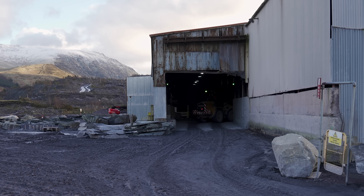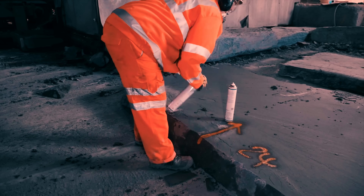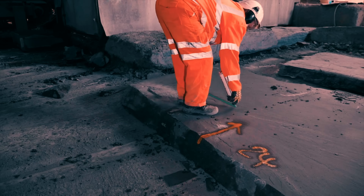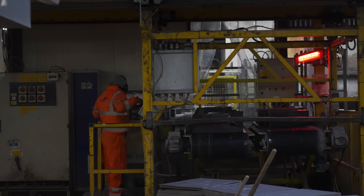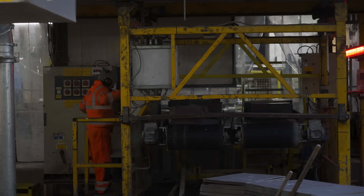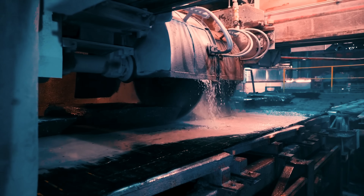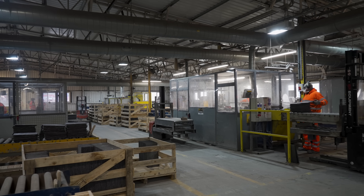Once in the workshop, a specialist called a marker again inspects and decides if the material can be used. The marker is looking for faults and best utilization of the blocks. The chosen slate is then sawn down first by length and then by width to the desired size. Then it goes on rollers to a wet area — it's called the wet area because the slate is now wet from the cutting process — and it is then quality checked again.